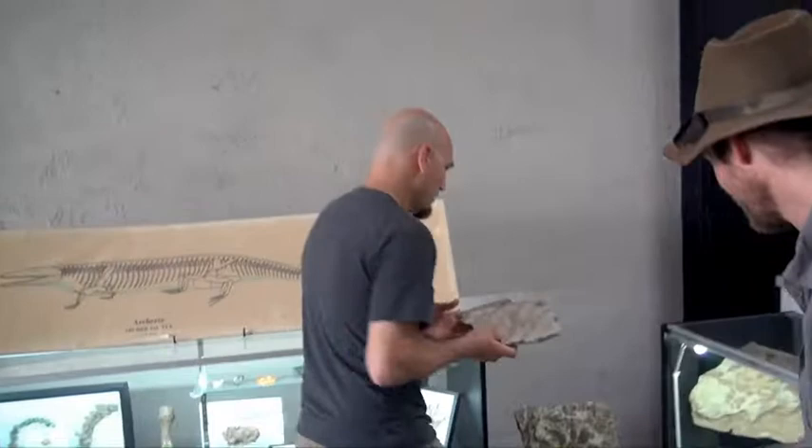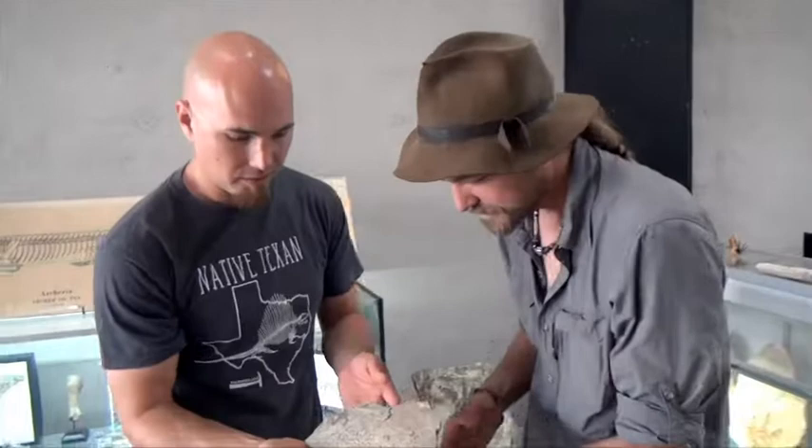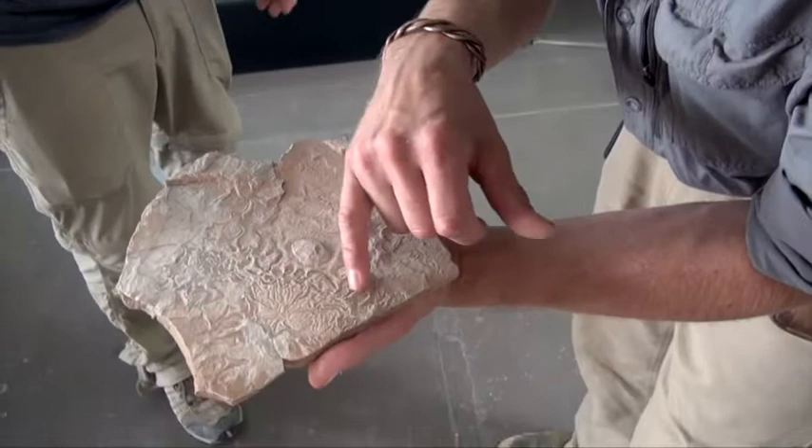We've got some other really interesting trace fossils. This is from some kind of insect or invertebrate — not really sure, but you can see he was doing something there in the soft sediment.